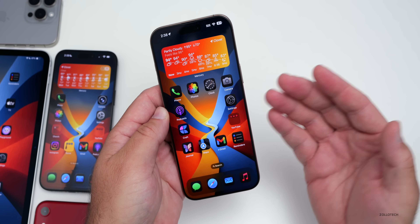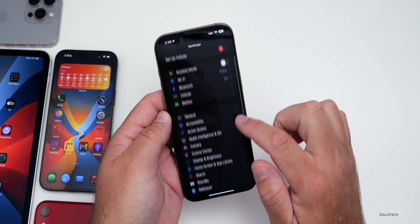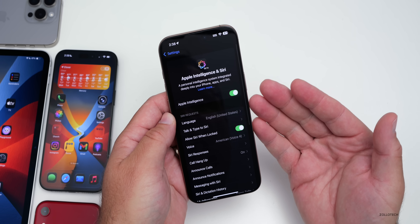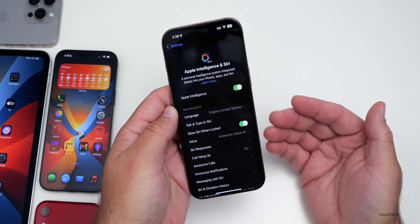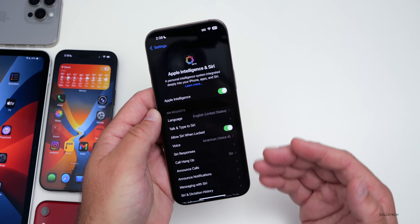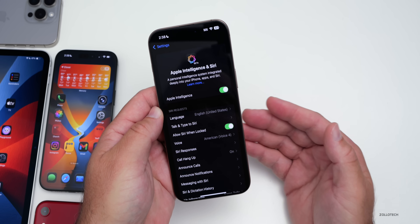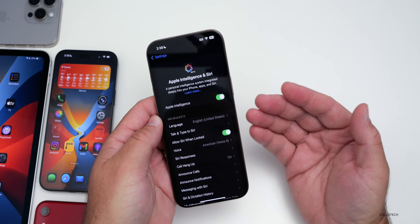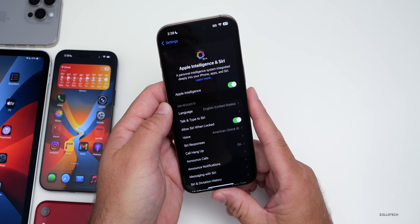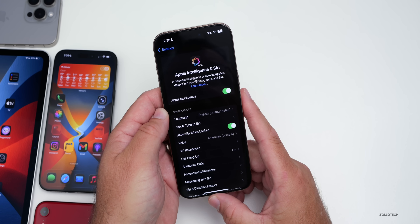Something else thought to be coming to iOS 18.6 is Apple Intelligence in China. However, so far I haven't heard from anyone in China that says it's there. It was not there with previous beta updates, and it doesn't seem to be there with this update either. It looks like they're not including it just yet, and Apple still has to work with different companies there to implement that.